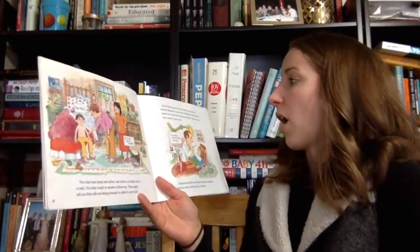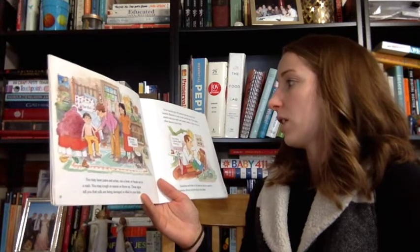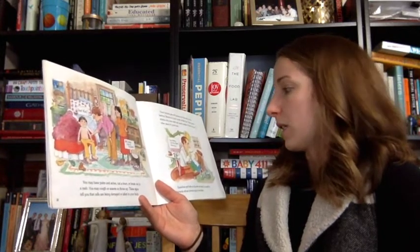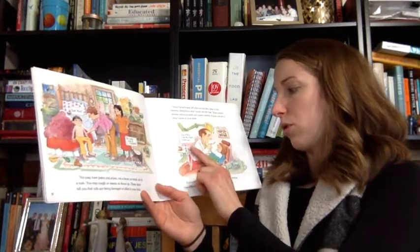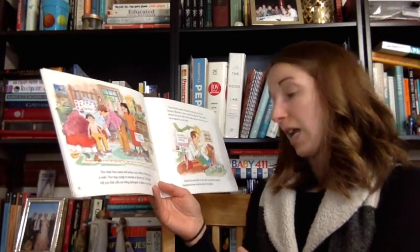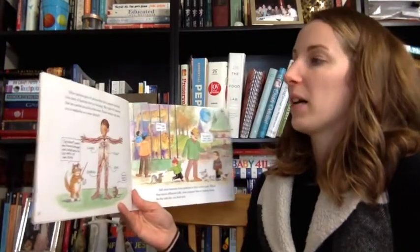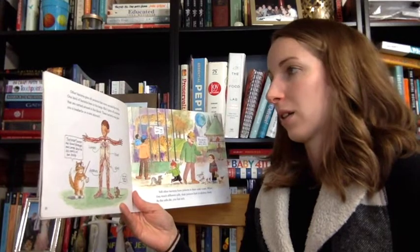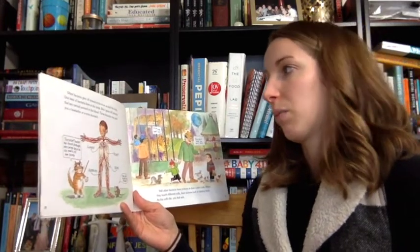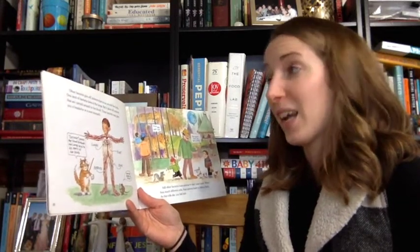Some bacteria give off poisons that stay close to the bacteria. Bacteria in your mouth are like that. The poison attacks only your teeth and causes cavities. It does not go to other places in your body. Ear aches and boils on the skin can also be caused by bacteria whose poisons stay in one place. Other bacteria give off poisons that move around the body.